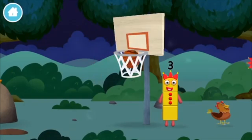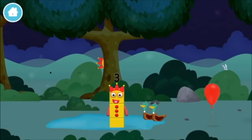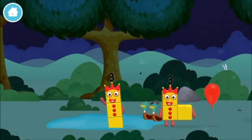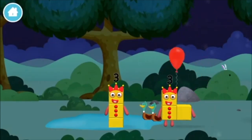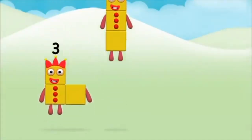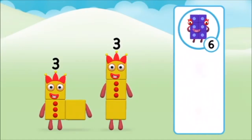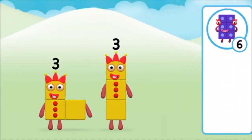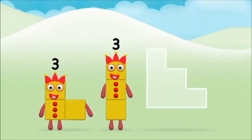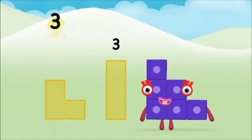A basketball. Which number block did you find? A balloon! Which number block do you think adding three and three will equal? That's the correct answer. Add the number blocks together: three plus three equals six.